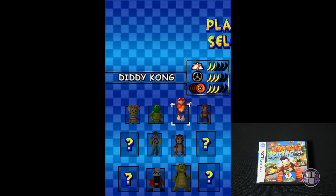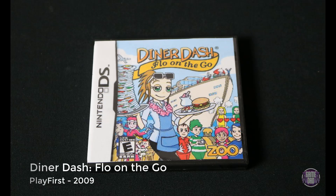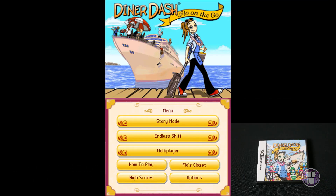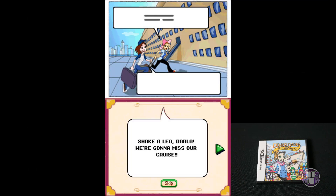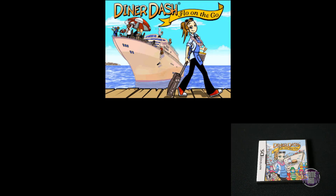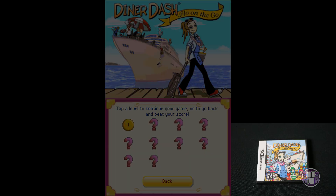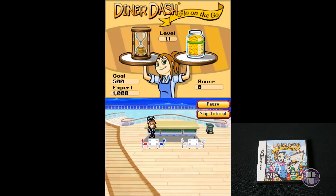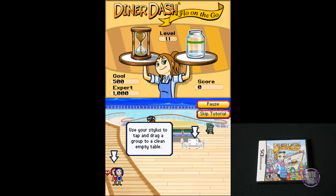Up next is Diner Dash: Flow on the Go, released by Play First in 2009. This is another one of those tap-style games, just like Cake Mania. You tap on the different orders, make them, get them delivered, and make sure you send them to the right people. It just gets progressively more difficult. These games are pretty addicting once you get going, but the gameplay can get stale over time because it's always the same thing.